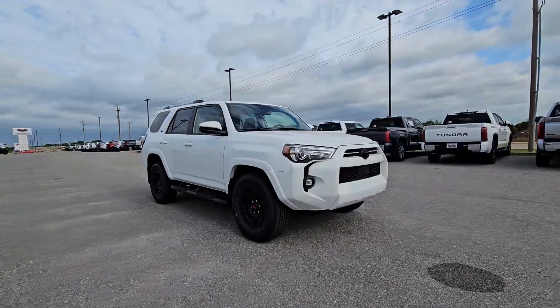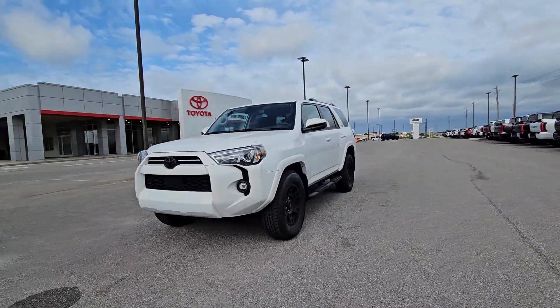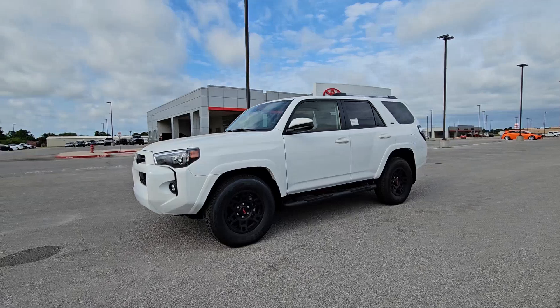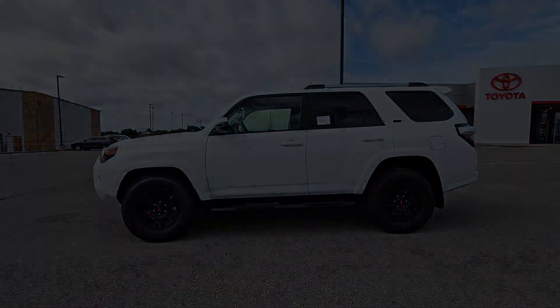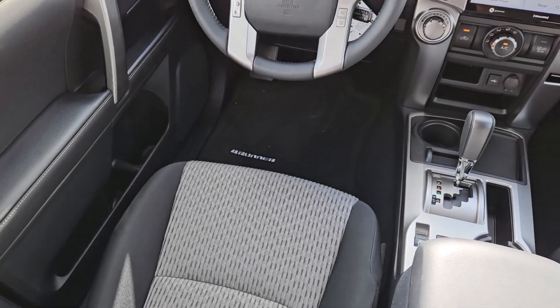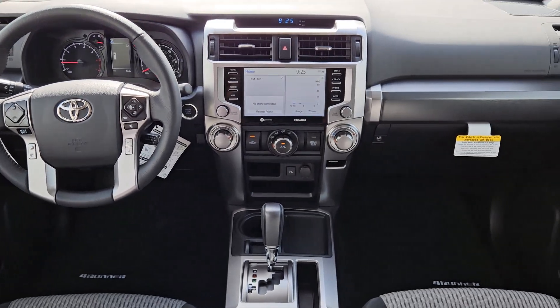The following are some of this vehicle's highlighted options: Apple CarPlay and or Android Auto, keyless entry, satellite radio, heated mirrors, backup camera, fog lamps, power driver's seat, electronic stability control, aluminum wheels, and steering wheel audio controls.